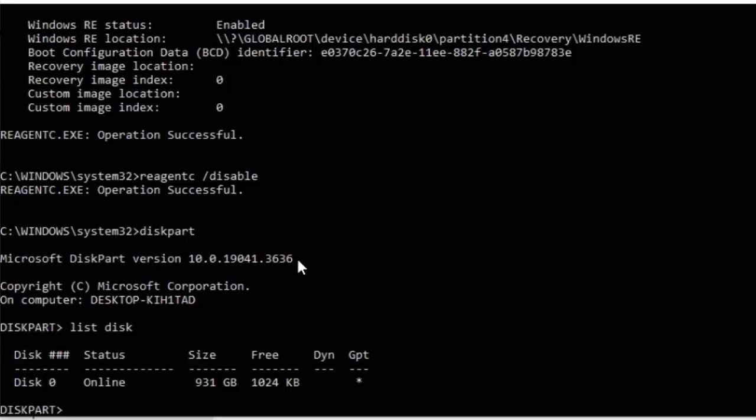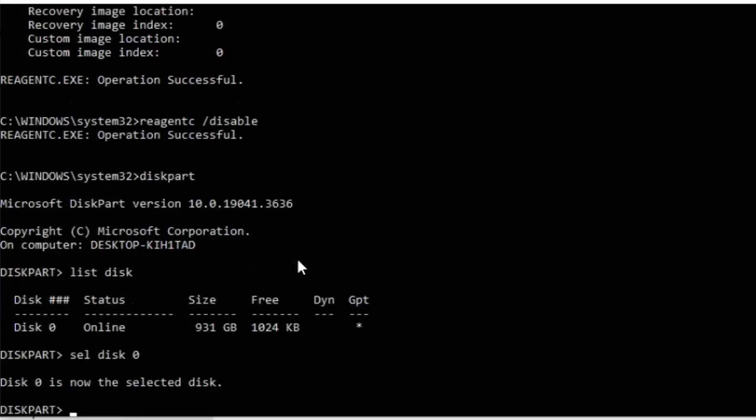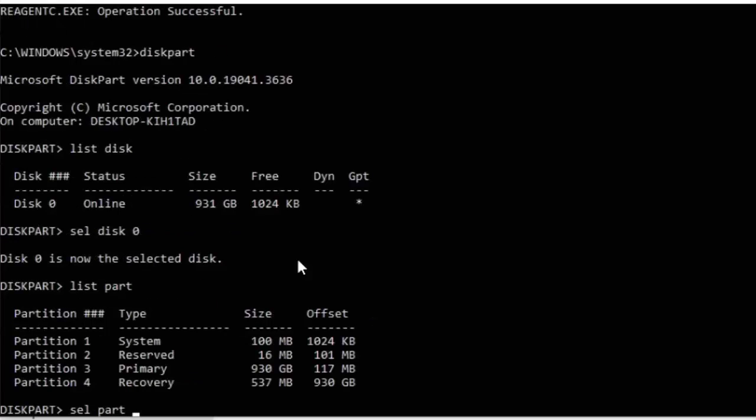Next, select the relevant disk — which is Disk 0 in my case — by typing sel disk 0, then press Enter. You should see 'Disk 0 is now the selected disk.' Then type list part and press Enter.